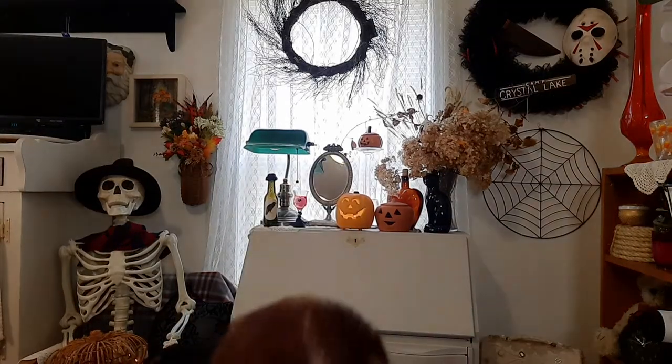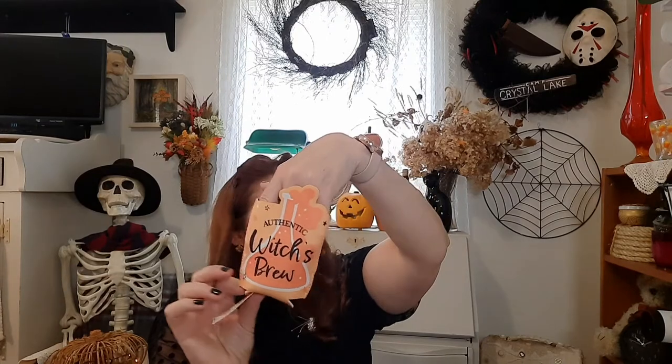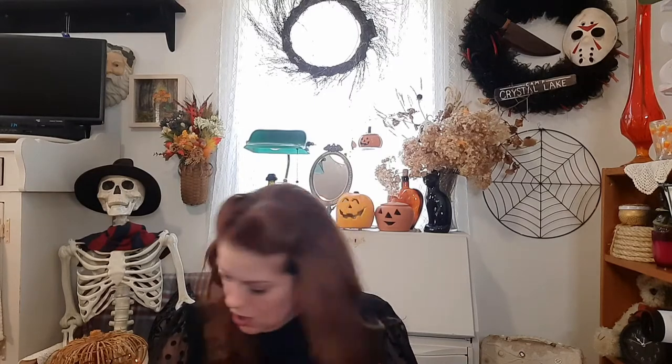From Target I found an authentic witch's brew drink sleeve you can put on your beer bottle or can — I thought that might be fun. They also had these little wooden cauldrons that say witch's brew, and some little zombie hands coming out of the ground. That's about all I got from Target because they don't really have much out yet.